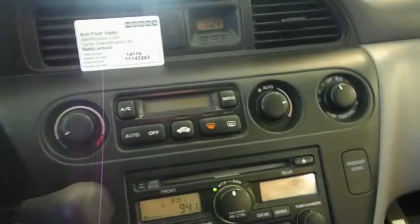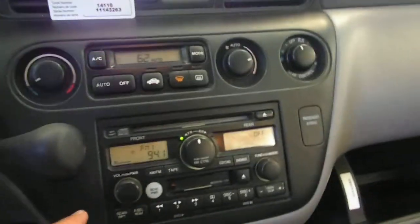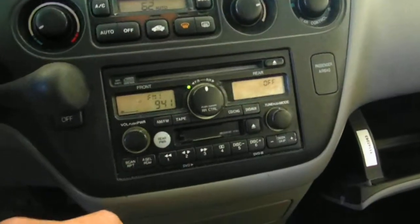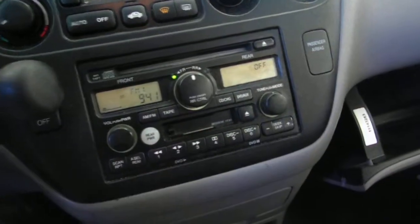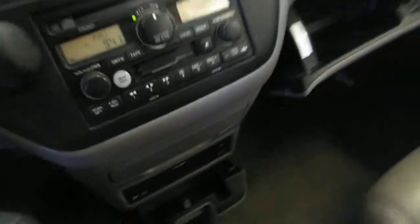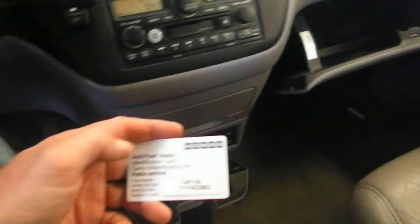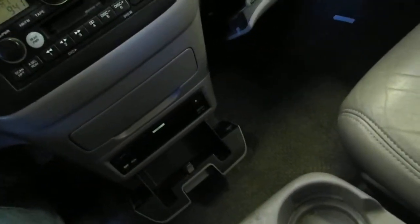We have an auto temp controller — you can see it's turning on. We have AM/FM cassette and CD. It has one TXO on the faceplate, and looks like you've got a DVD player — there's the DVD unit down below. The radio code is 1-4-1-1-6, that's the theft/radio code.